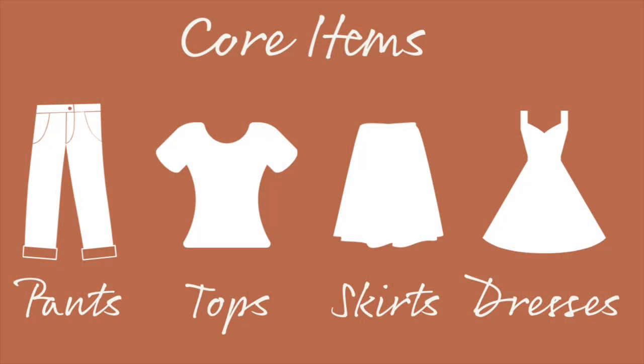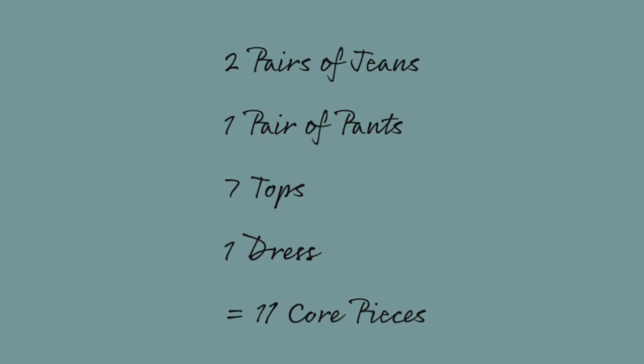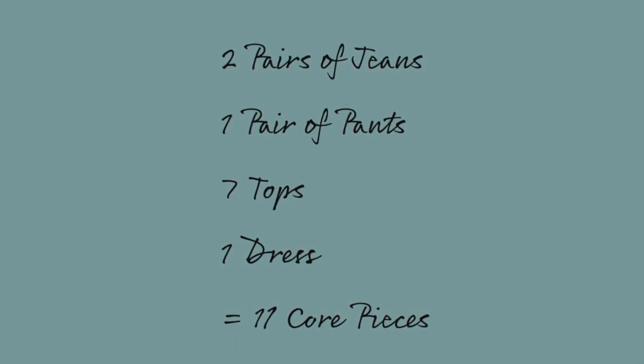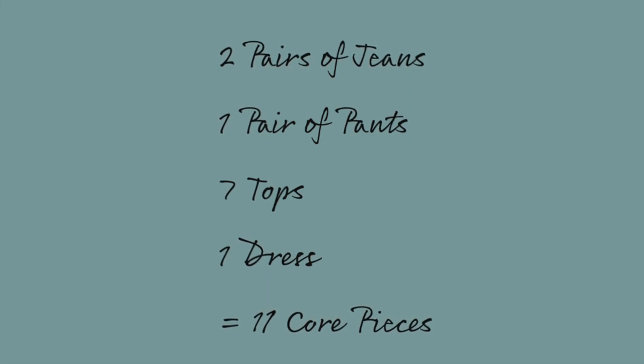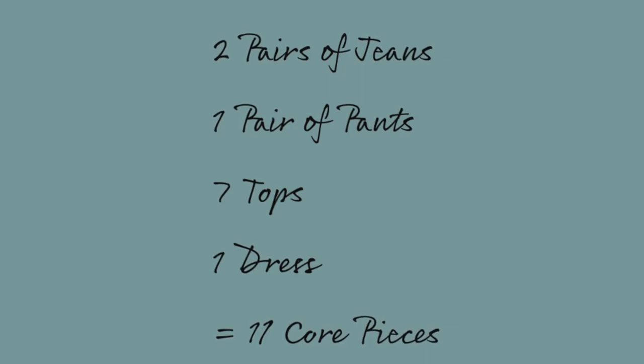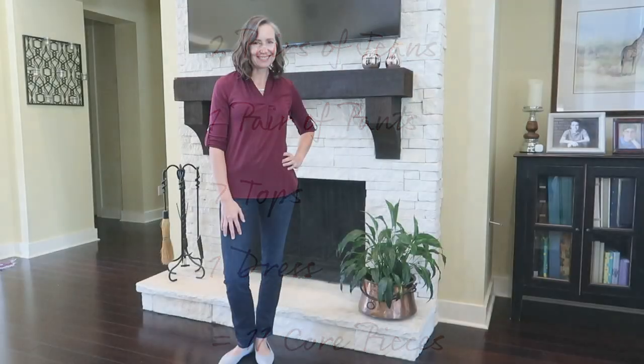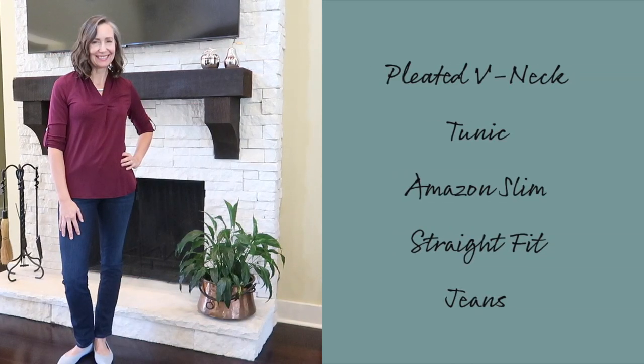The number 10 refers to the core pieces of your wardrobe — the main components, which comprise pants, tops, skirts, or dresses. The number 10 is meant to be a guide, so it's flexible depending on your needs for the season. For this fall, I have 11 core pieces: two pairs of jeans, one pair of pants, seven tops, and one dress.